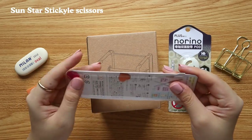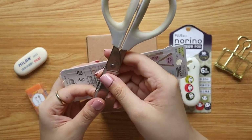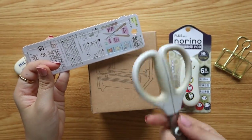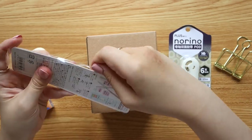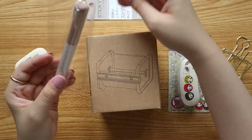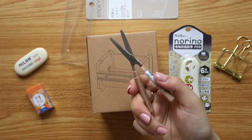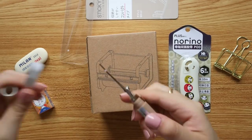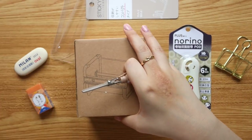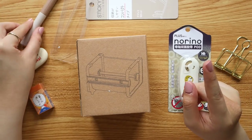Next is a portable pair of scissors — something I've been lacking for on-the-go journaling. The brand is Sun Star and the product is called Stick Kyle. I got a neutral color to match everything I have. You pull it out and you have a pair of portable scissors. It's not super sharp but gets the job done — great for cutting washi tape, stickers, or tickets. It fits nicely in a pen case. Maybe I'll do a 'what's in my pen case' video soon!